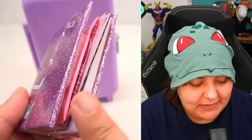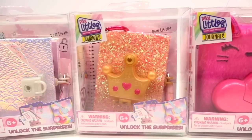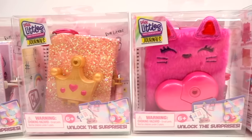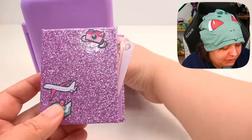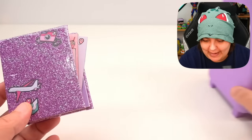I can already see that there are surprises on the inside, similar to the Real Littles journals that we did. If you want to see the entire collection, check the link down below. So let's go ahead and start with the journal and then see what's on the inside of these bags.